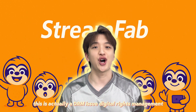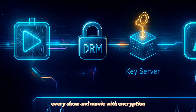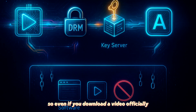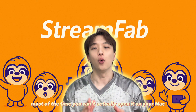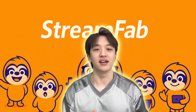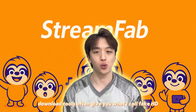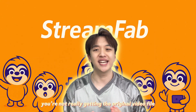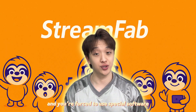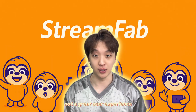This is actually a DRM issue — digital rights management. Streaming platforms lock every show and movie with encryption, and only the official app holds the keys. So even if you download a video officially, most of the time you can't actually open it on Mac or with any other video player. It's basically useless. That's why most so-called download tools often give you what I call fake HD — you're not really getting the original video file, and you're forced to use special software just to watch it. Not a great user experience.